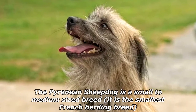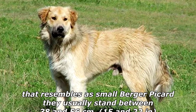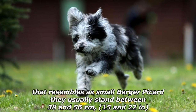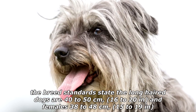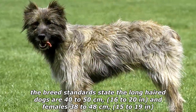The Pyrenean Sheepdog is a small to medium-sized breed — it is the smallest French herding breed — that resembles a small Berger Picard. They usually stand between 38 and 56 cm (15 and 22 inches). The breed standards state the long-haired dogs are 40 to 50 cm (16 to 20 inches), and females 38 to 48 cm (15 to 19 inches).